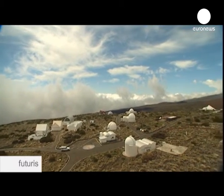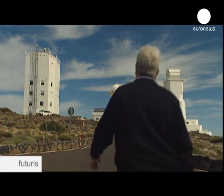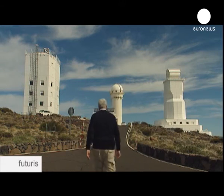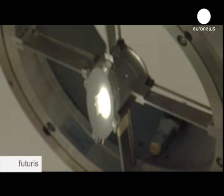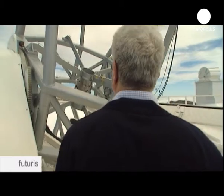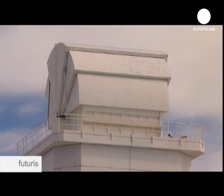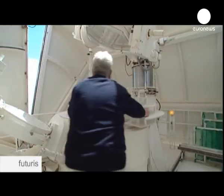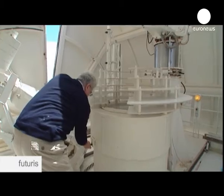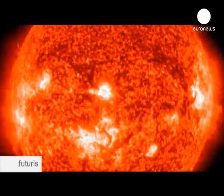The Teide Observatory on the Spanish island of Tenerife is home to an array of solar telescopes. The Gregor Telescope has huge mirrors designed to give close-up, high-resolution images of the Sun. Meanwhile, the VTT telescope breaks down the Sun's light into its component rays. Recently, new techniques are being used not only to observe the outer layers of the Sun but to probe inside.